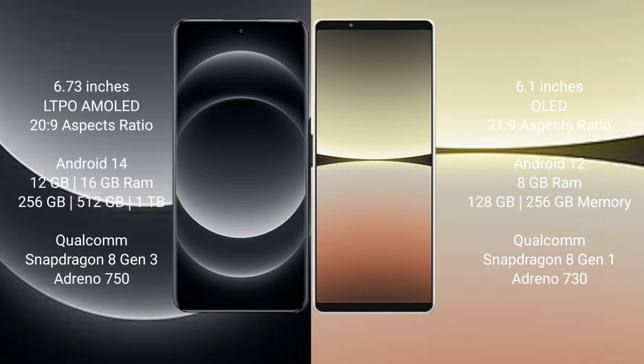Xiaomi 14 Ultra runs on the Android 14 operating system. Sony Xperia 5 Mark 4 runs on the Android 12 operating system.